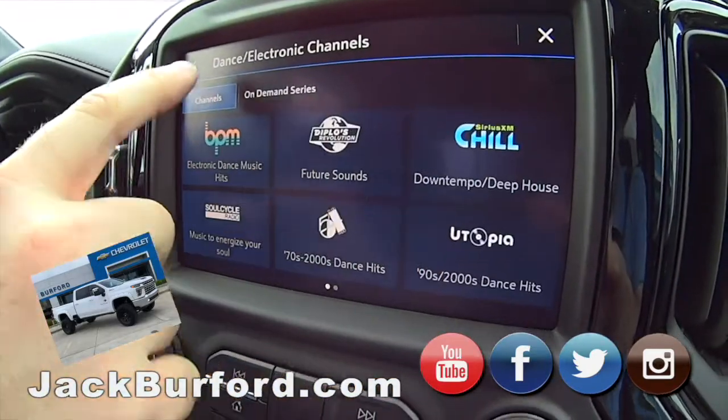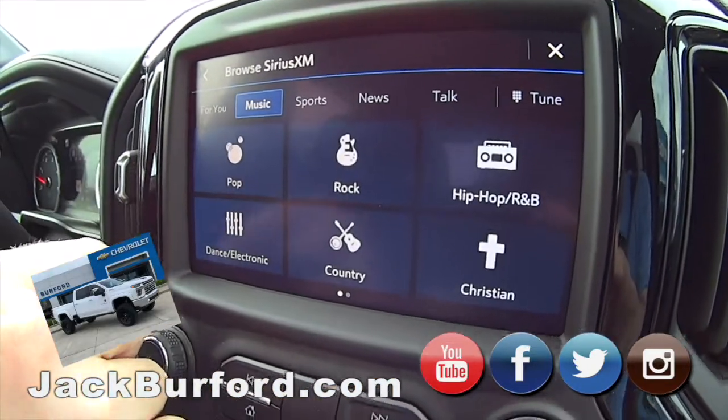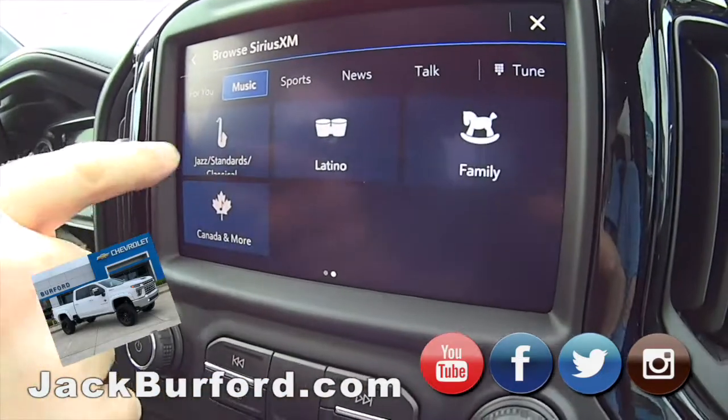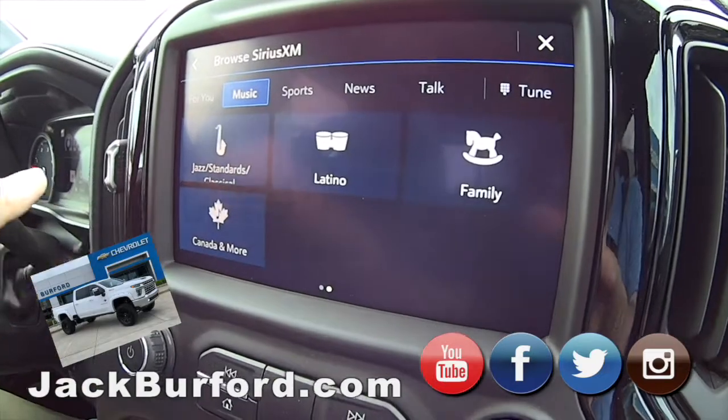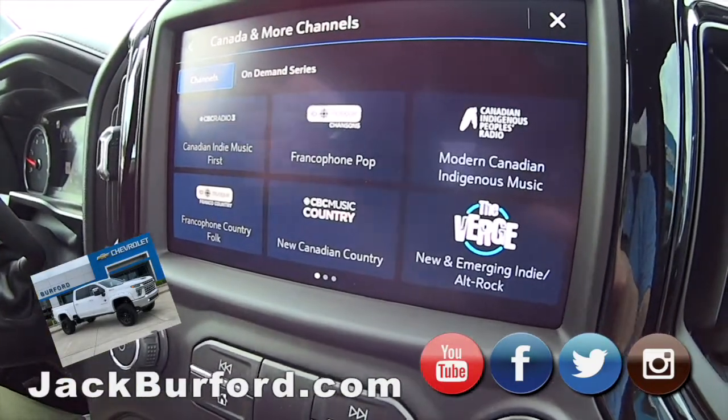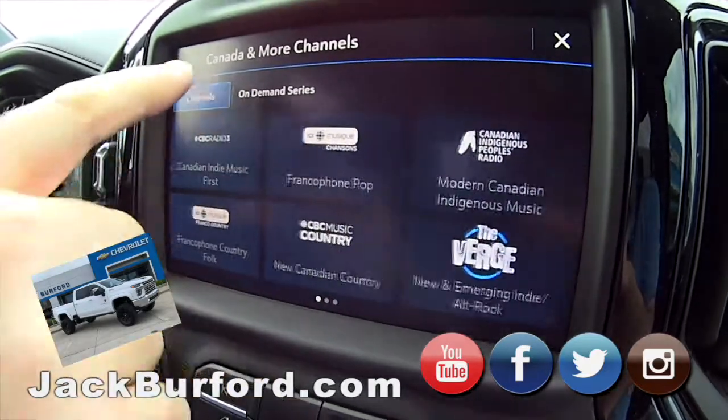You've got hip hop, pop, dance, rock, country, Christian, jazz, Latino, family, Canadian, and more. Of course you have talk radio. Some of their Canadian categories include news radio. That is really cool.